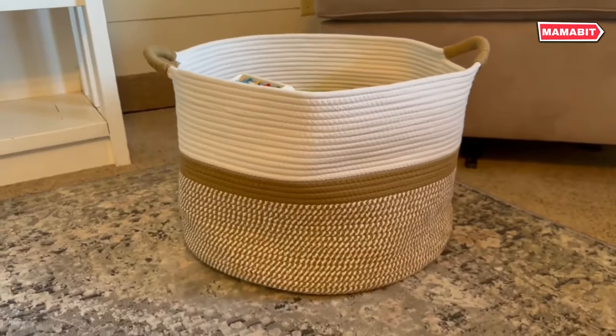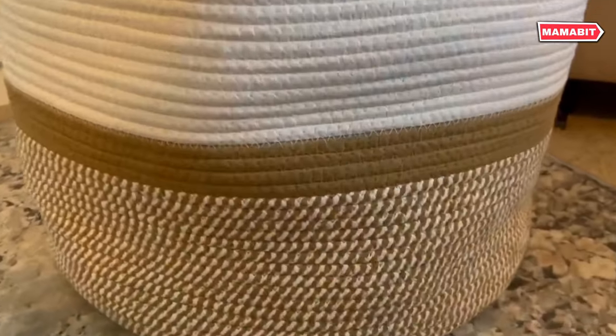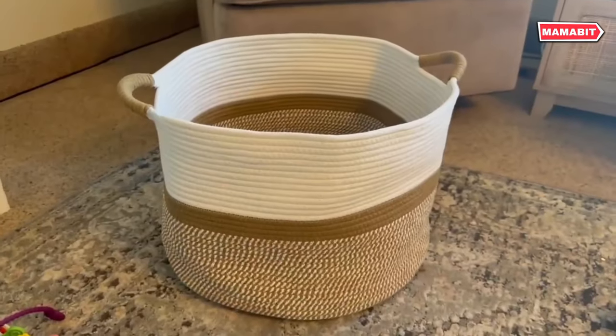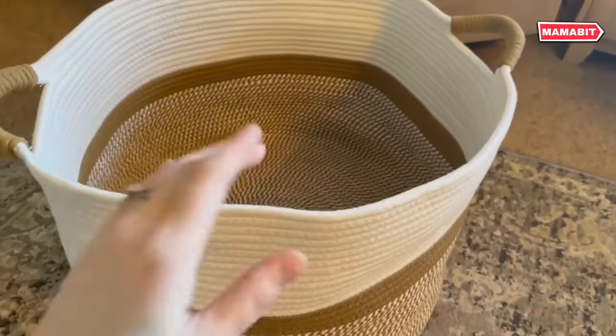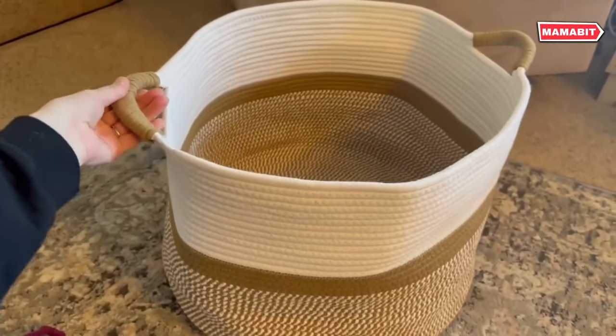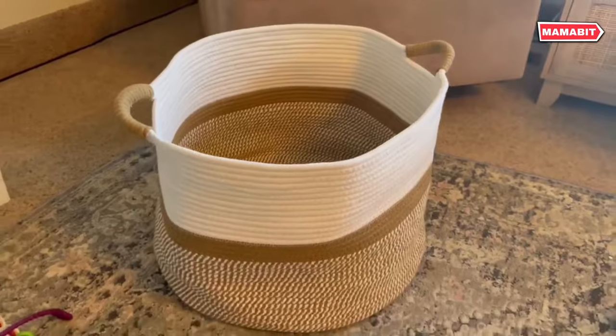Durability meets convenience. This basket holds its shape well and can be easily cleaned, either hand-washed or machine-washed on a delicate cycle. Pet and child friendly, the soft material ensures no scratches or injuries. It's a safe choice for nurseries and playrooms alike. Elevate your home decor with this stylish alternative to traditional storage.